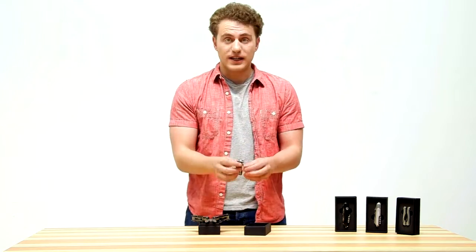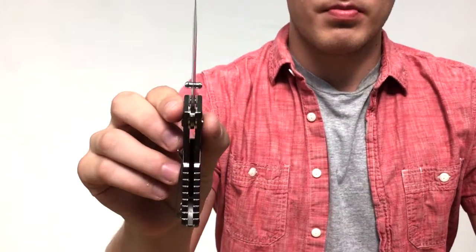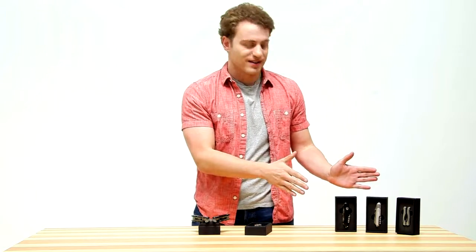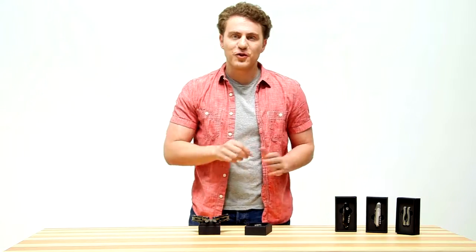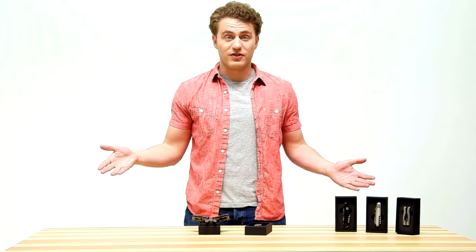Our folding knife has a premium blade and an anodized aluminum handle. All of our products come in beautiful packaging. So if you're looking for the perfect gift for that special someone, we've got you covered.